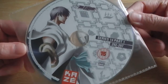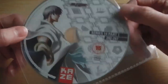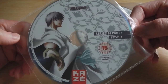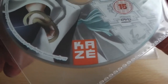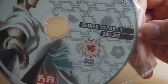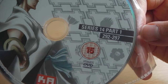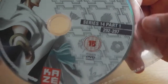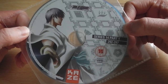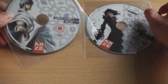Bleach Series 14 Part 1 contains two DVD discs with 12 episodes across the two discs — six episodes per disc. As you can see from the front, it follows the same resemblance artwork style as that of the previous Series 12 and Series 13 editions. This first disc covers Series 14 Part 1, episodes 292 to 297, and at the top you can just make out the very small Bleach logo.